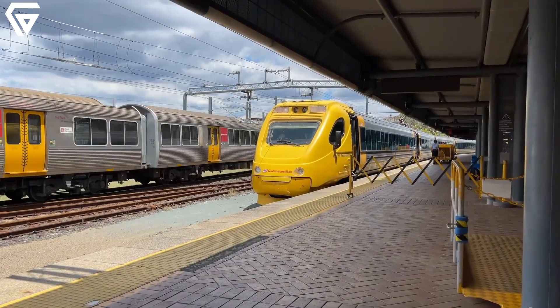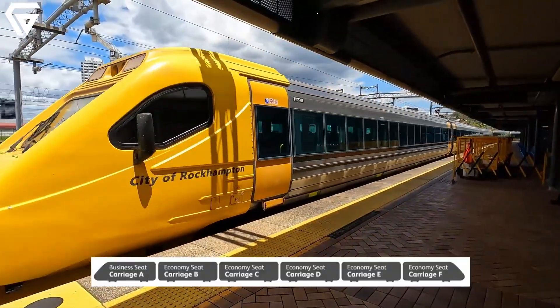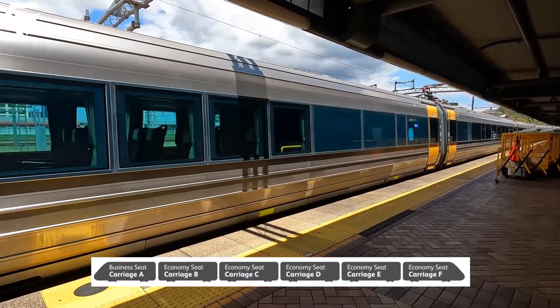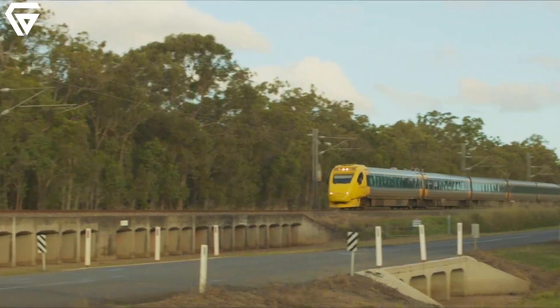The tilt train emphasizes the importance of environmentally friendly travel in today's world, offering a sustainable alternative to cars and planes. By reducing carbon emissions and easing road congestion, the tilt train stands as a symbol of what can be achieved when innovation is paired with a commitment to efficiency and sustainability. It's more than just a train — it's a beacon for a greener, more connected future.